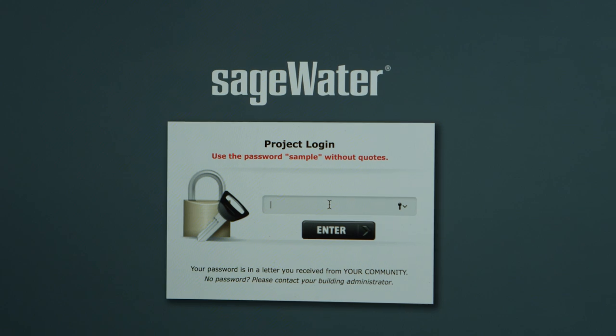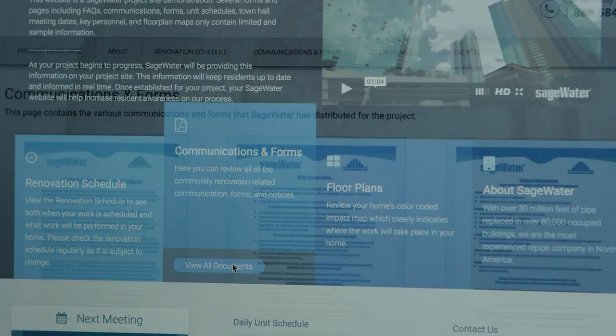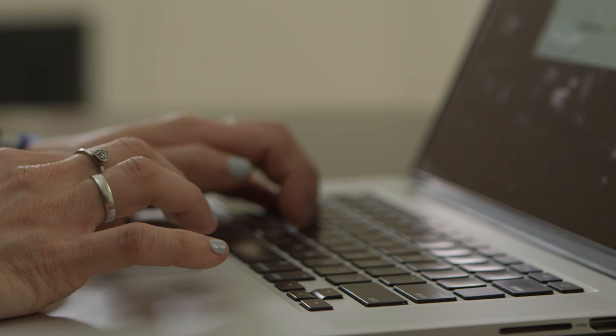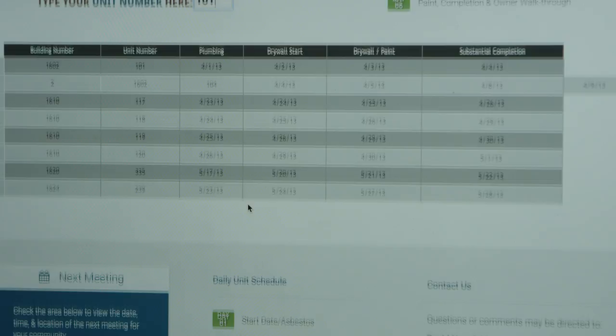A password-protected website can be created to educate your staff, residents, or tenants about the details of the project, including copies of all the written notices, unit-specific color-coded renovation plans, as well as the latest project schedule and contact information for your dedicated project manager.